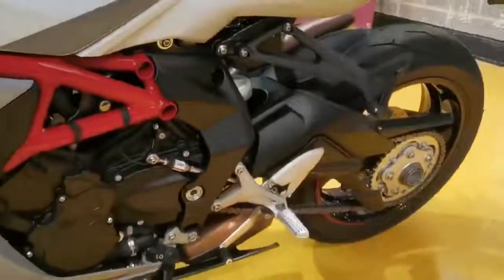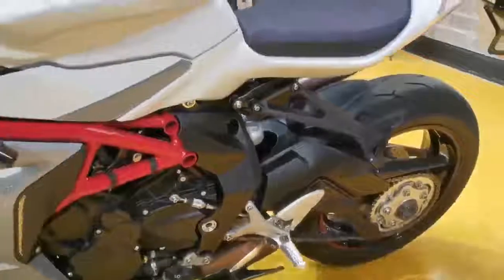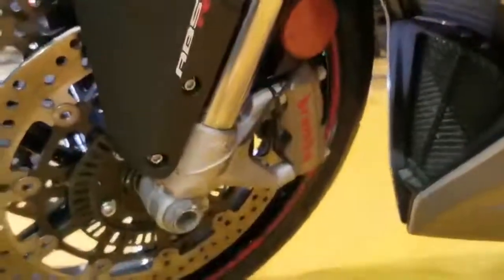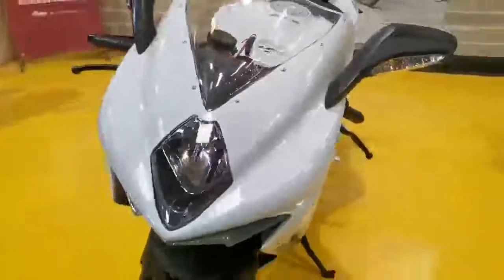It's got fully adjustable suspension, quick shifter and auto blipper. Real quality components, brilliant brakes. It's got traction control and ABS.